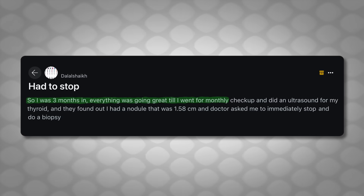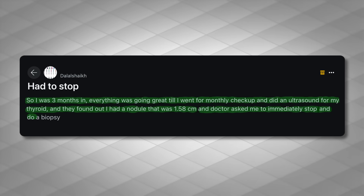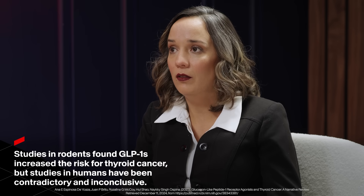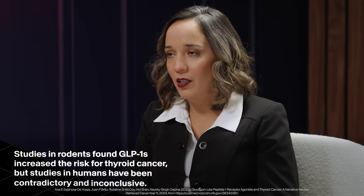I was three months in and everything was going great till I went for a monthly checkup. I did an ultrasound for my thyroid and they found out I had a nodule that was 1.58 centimeters. The doctor told me to immediately stop and do a biopsy. There are preclinical studies in mice that have shown a correlation between the use of GLP-1 and thyroid cancer, but mice and humans are very different. The latest results in human studies haven't shown any correlation between GLP-1s and thyroid cancers. We need to keep in mind that even though animal work is very important in research, we are very different from them, and sometimes things don't translate from one to the other.